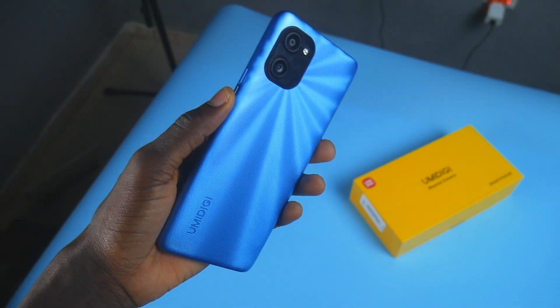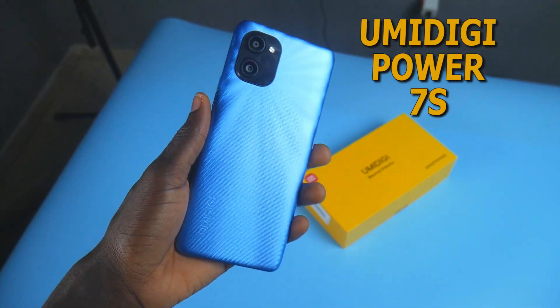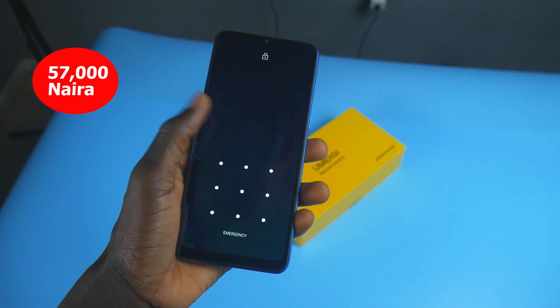The guys at YumuDigi sent this phone over for me to look into. It's called the YumuDigi Power 7S, and it will cost you 57,000 Naira on Jumia.